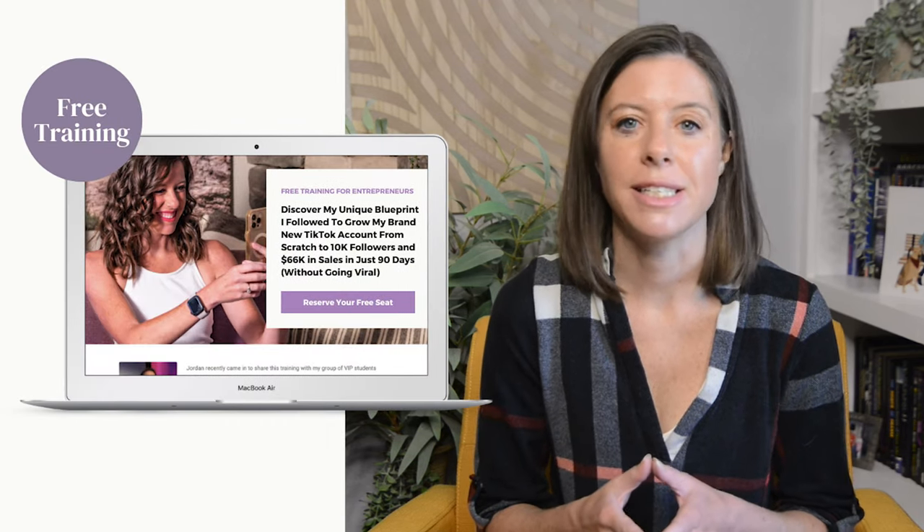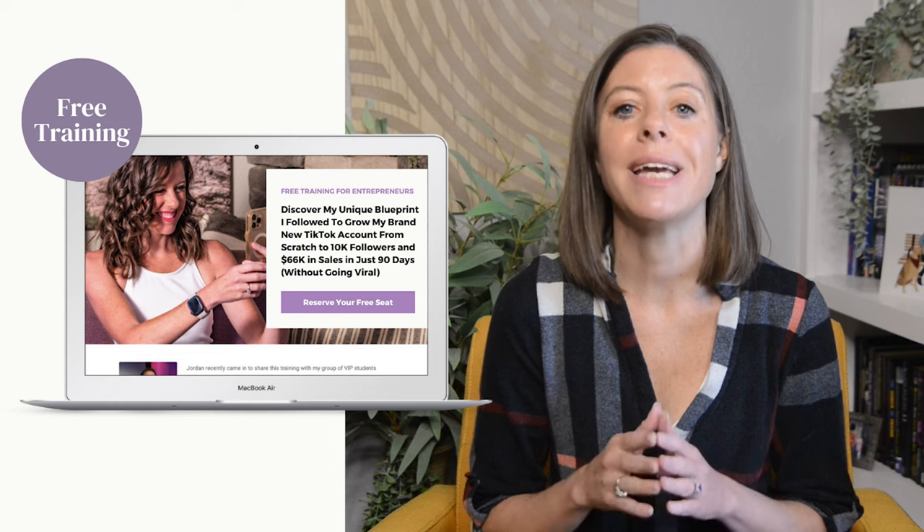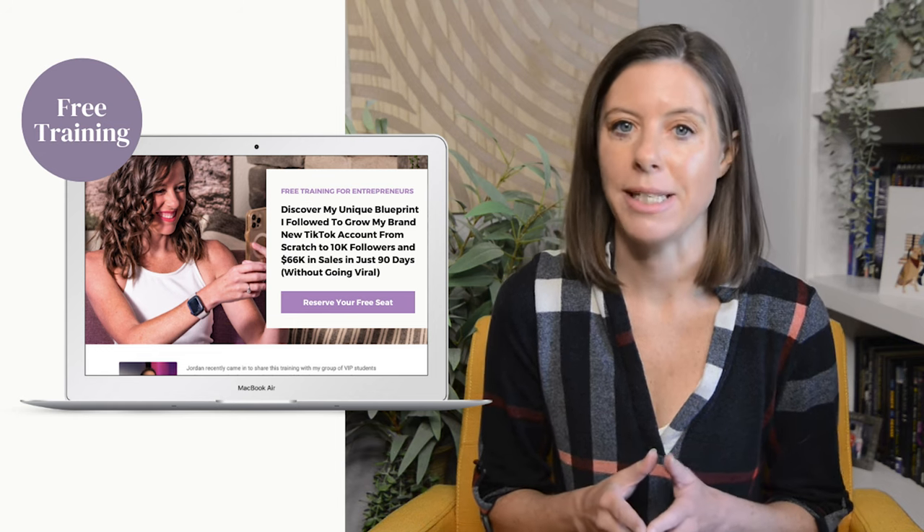I'm going to give you as much information as I possibly can about how to sell on TikTok in a short video like this. But if you're really serious about using TikTok to grow your following and generate massive revenue for your business, then I want to invite you to join me for my free 60-minute masterclass where I'll be sharing my entire framework step-by-step.